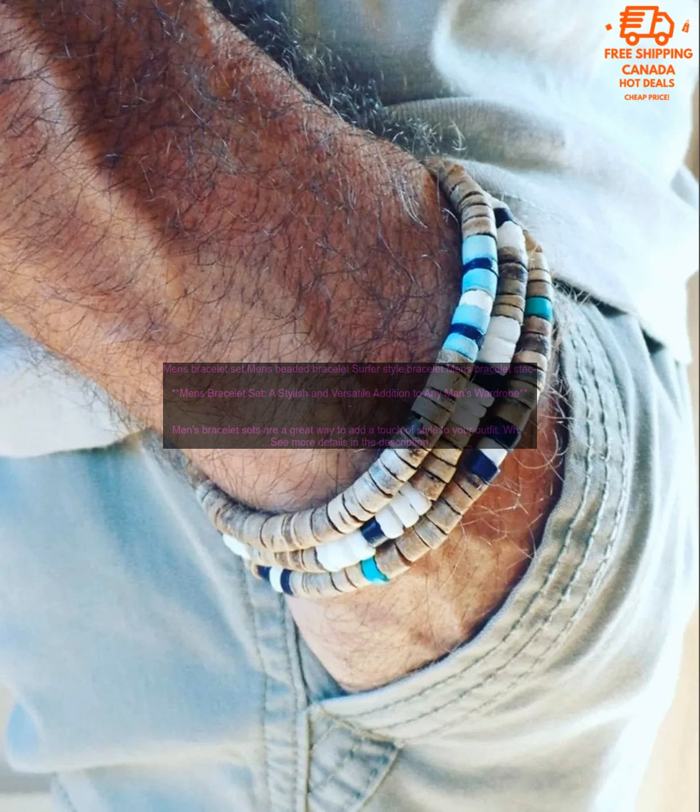If you're looking for a stylish and versatile addition to your wardrobe, a men's bracelet set is a great option. Here are a few things to keep in mind when choosing a men's bracelet set.